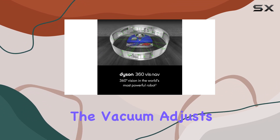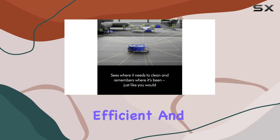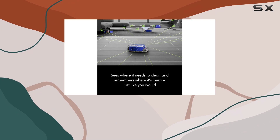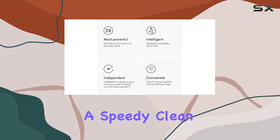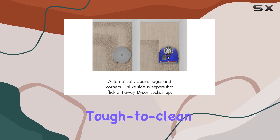In auto mode, the vacuum adjusts its suction power based on the debris level, making it incredibly efficient and adaptable. The quick mode is perfect for those busy days when you need a speedy clean, while the boost mode provides an extra power boost for those tough-to-clean areas.